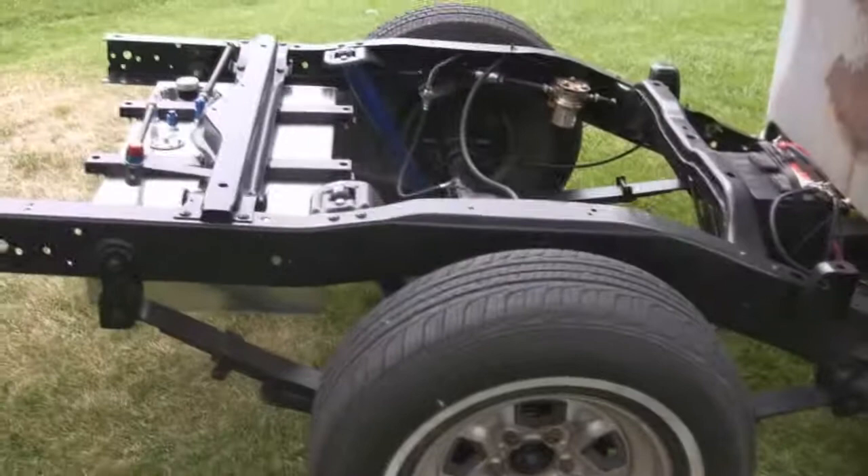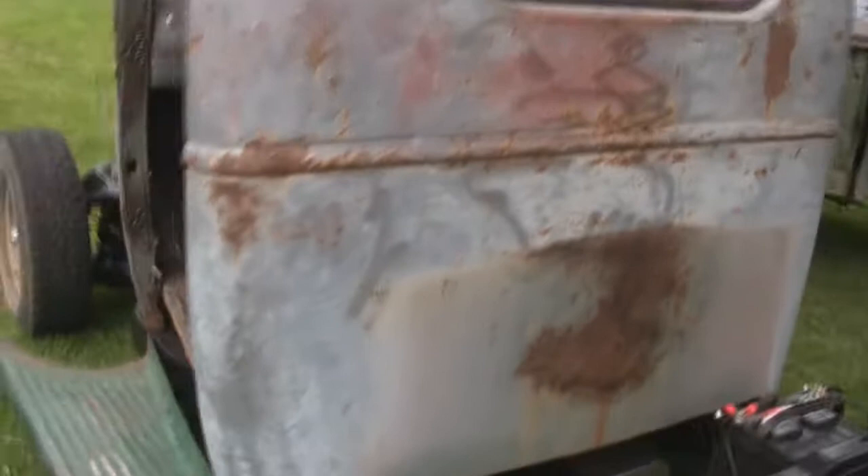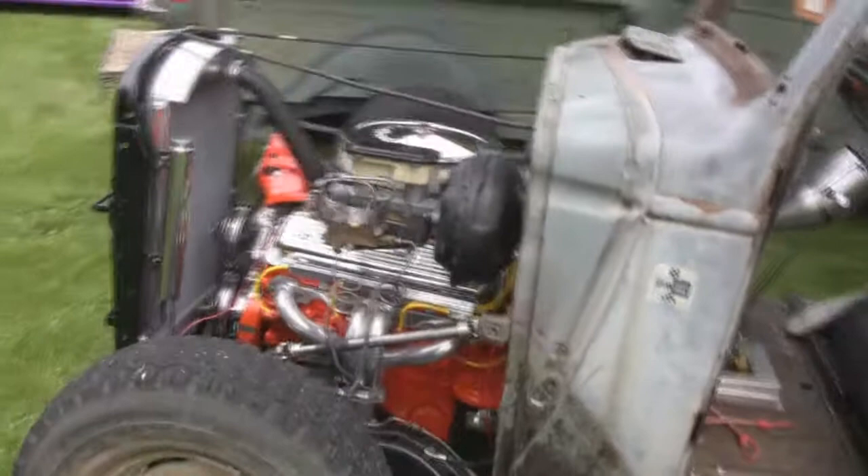This guy's doing some really nice work on this rig — it's an S10 chassis, with a GM crate engine, 330 horsepower. Stretch, my friend who built that Diamond T over there, is going to help him this winter build a pickup bed for it. He's got some fiberglass fenders — it's going to be nice.